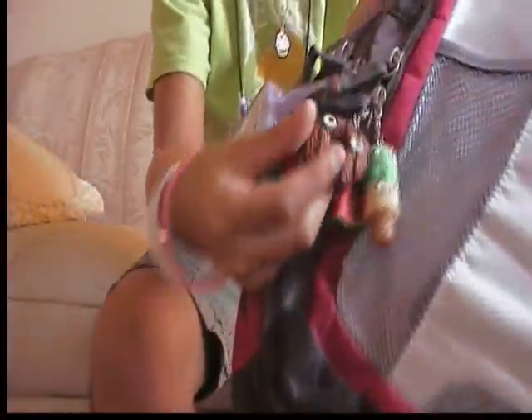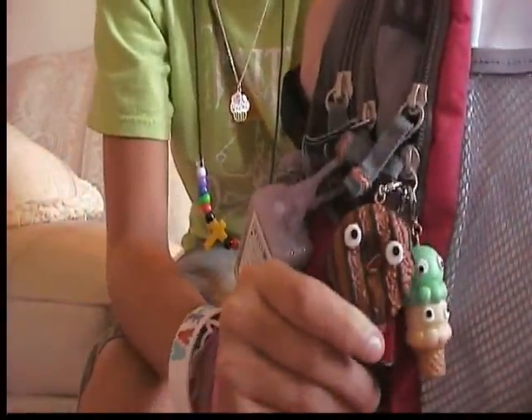The first one that I ever got — it's on my backpack but I didn't really want to pick it off — was this cookie, and I really liked it.